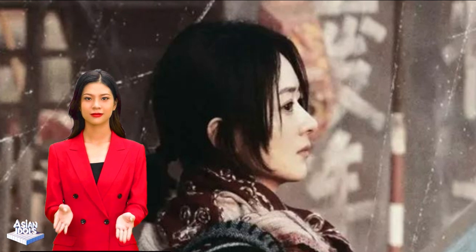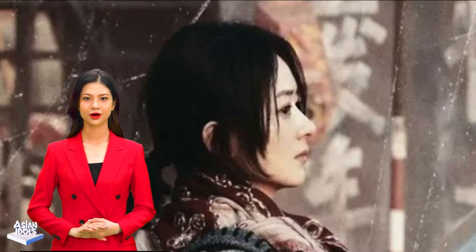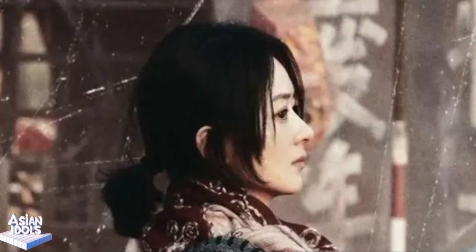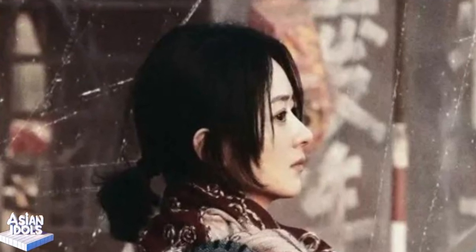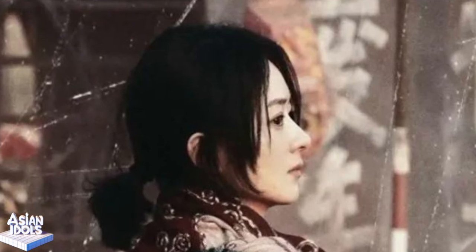However, I think the funniest thing is Zhao Liying's dialect lines in the movie. Her fluent dialect is simply hilarious. I didn't expect that our hardworking star actually has such a funny side. It seems that Zhao Liying is not only good at acting, but also very talented in language.